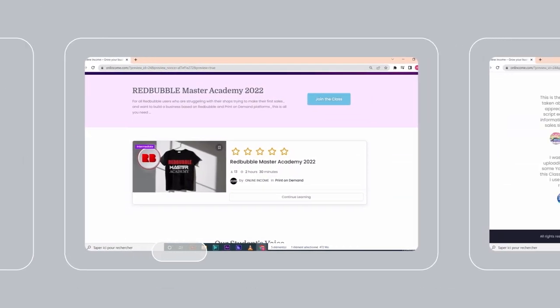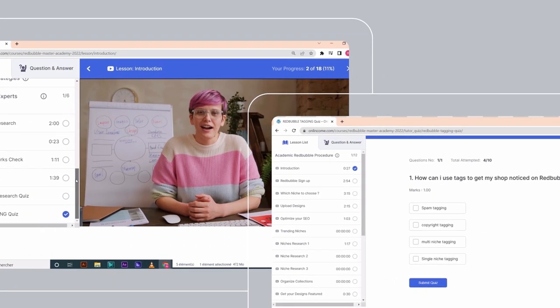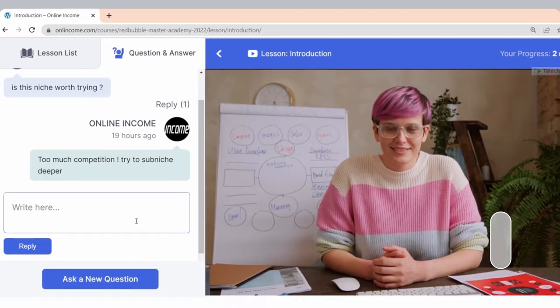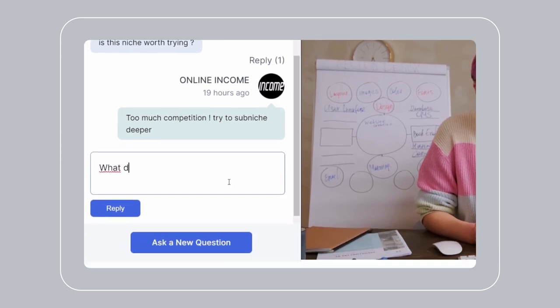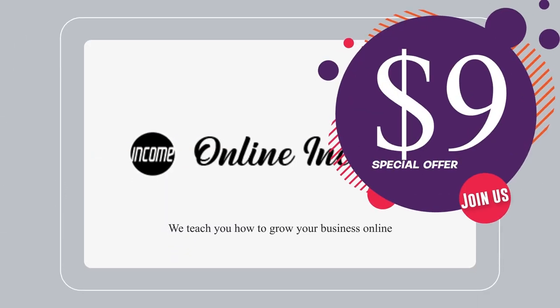Where we teach Redbubble artists how to sell designs on a larger scale and manage their sales. You will find a lot of lessons with hacks and tools to make professional designs and generate sales. You can get in touch personally with Redbubble featured artists to learn how they make passive income and thousands of dollars monthly on Redbubble — all that for a great price of only $9.